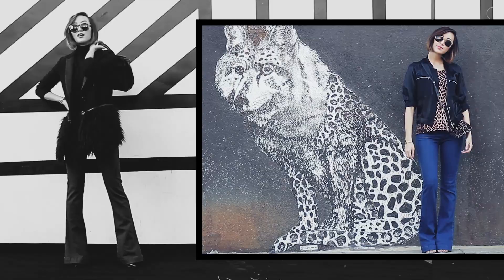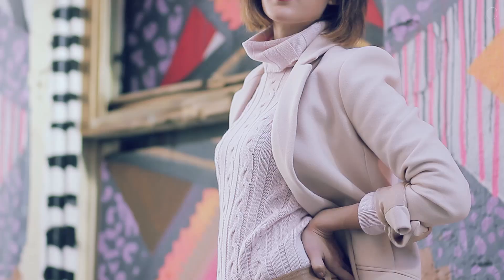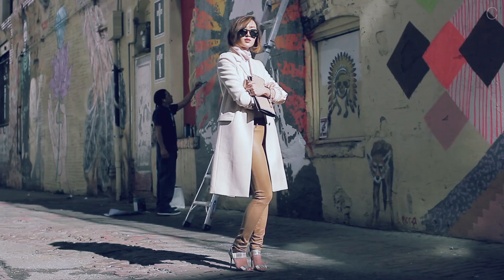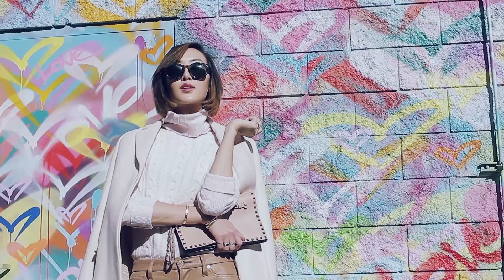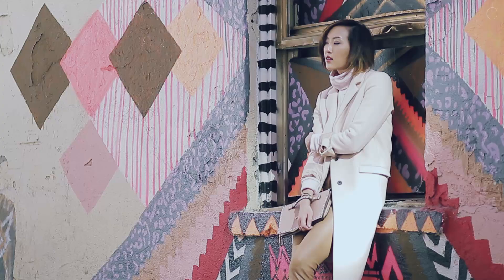We all know that black skinny jeans are a must, but let's talk about these cognac colored ones. For the most obvious pairing, you can pair cognac with darker colors such as black and maroon for the wintertime. But since we are slowly transitioning into the spring, I paired it with this beautiful shade of pale pink. Although it's so cold on the East Coast, wearing lighter colors such as cognac and pinks show that warmer days are near.